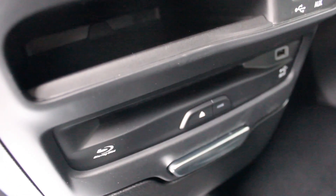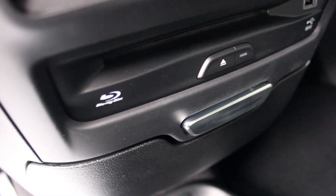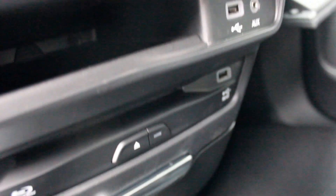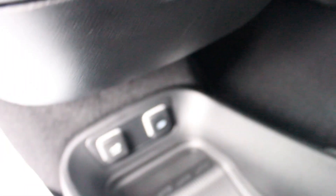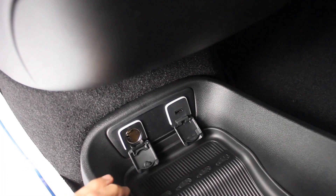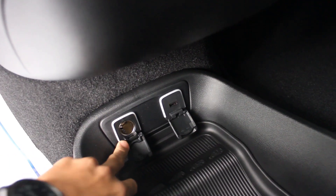The dual DVDs in the back feature a Blu-ray system controlled from the front, with USB ports, auxiliary ports, and another USB port below along with a standard power outlet for charging devices.